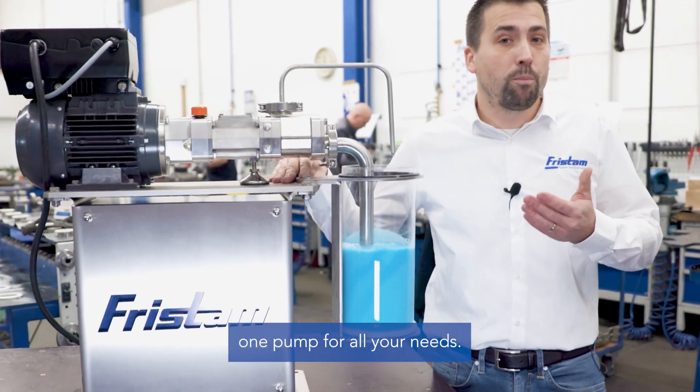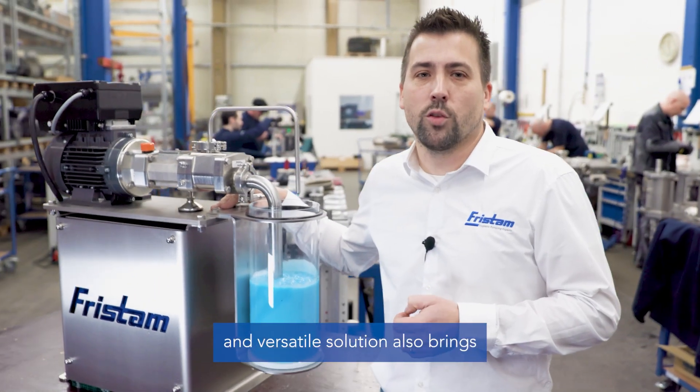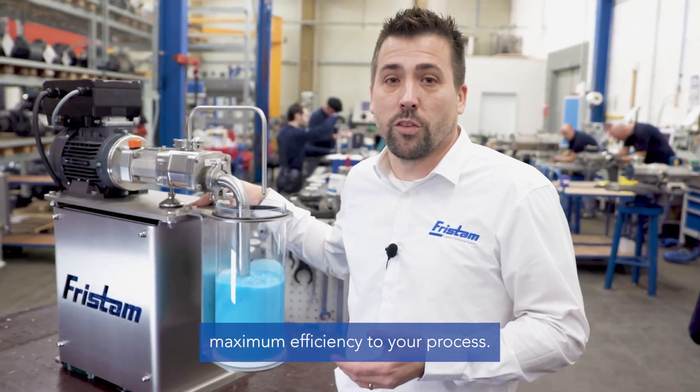The FDS Nano — one pump for all your needs: pumping, dosing and cleaning. This compact and versatile solution also brings maximum efficiency to your process.